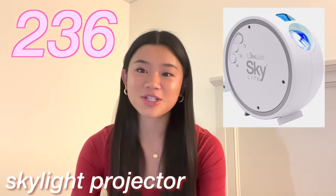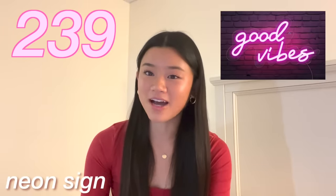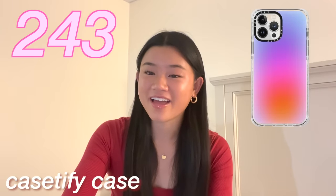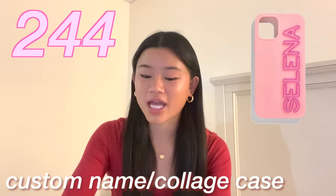Posters from Society6 or Urban Outfitters. Wall collages. A whiteboard calendar. Display books. A sunset lamp. A Himalayan salt lamp. A skylight projector. Fairy lights. LED strip lights. A neon sign. A desk light. And finally, a reading light.